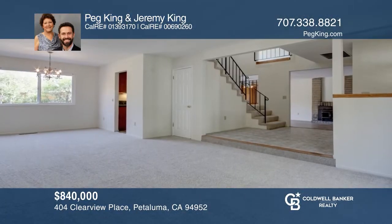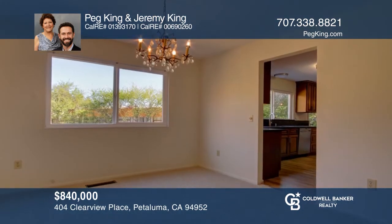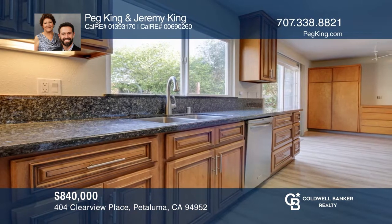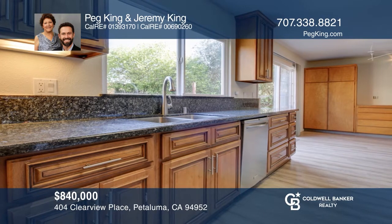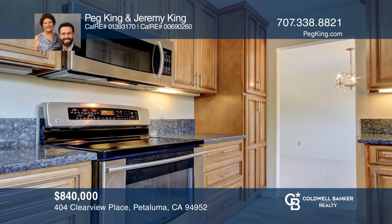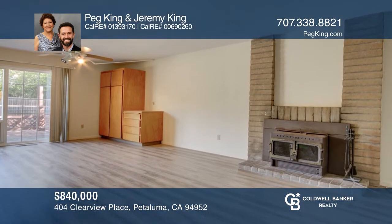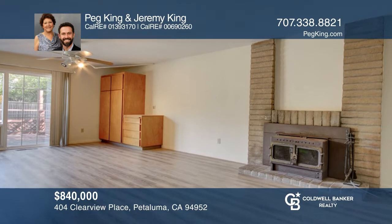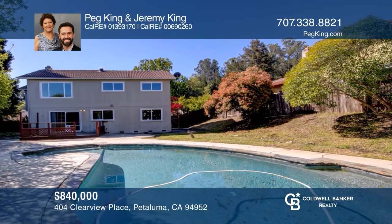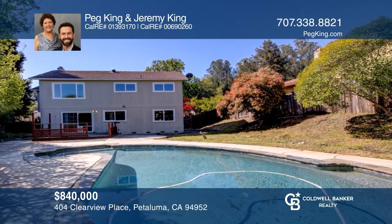Petaluma's quiet Westridge neighborhood holds this approximately 2,600 square foot spacious home with features to please any buyer and rolling hill views in nearly every direction. The living and dining room offers great space with fresh carpet and interior paint throughout. Enjoy the kitchen's stainless steel appliances and sight line to the backyard with a deck and an in-ground pool. Don't miss the many bedrooms upstairs. It's a picturesque home in a premier Petaluma setting. Call Peg King and Jeremy King to learn more.